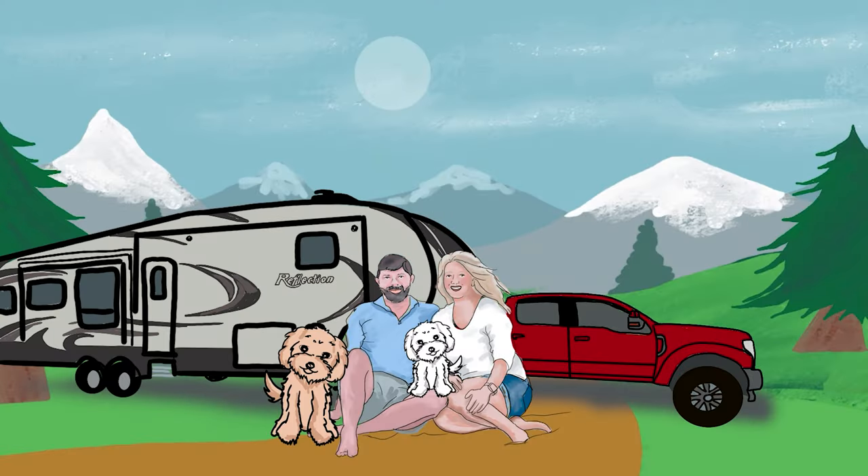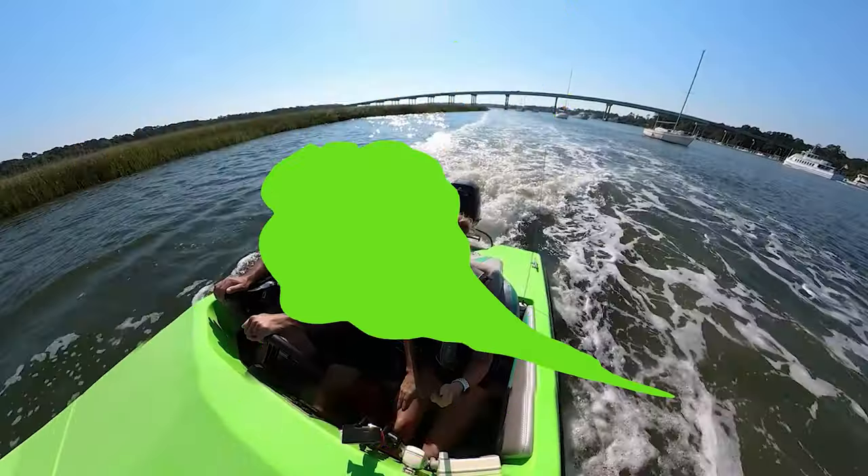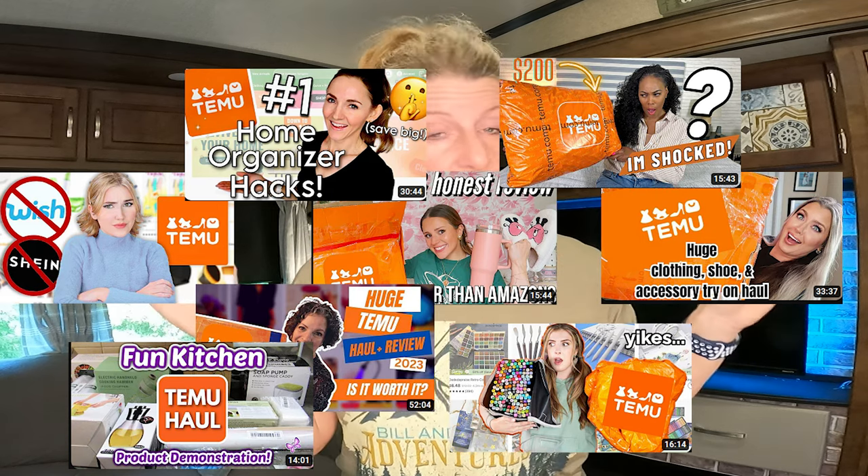In this video, we're comparing Temu versus Amazon for your RV organization. If you haven't heard of Temu, you may be living under a rock. There are tons of videos where influencers are buying Temu products.